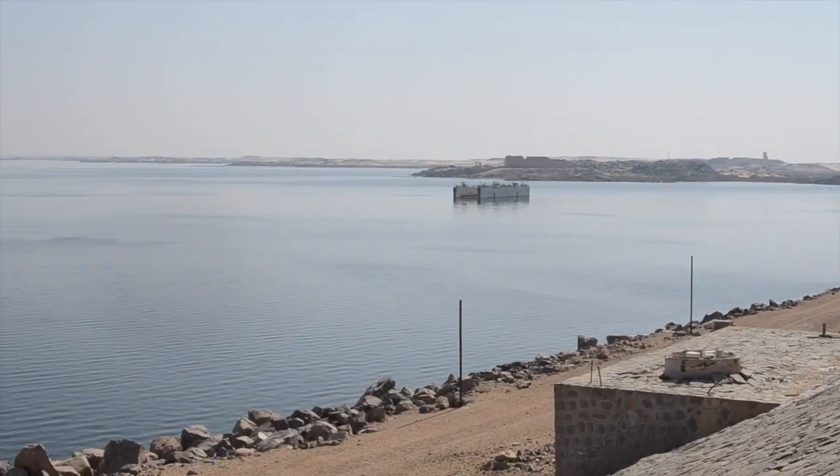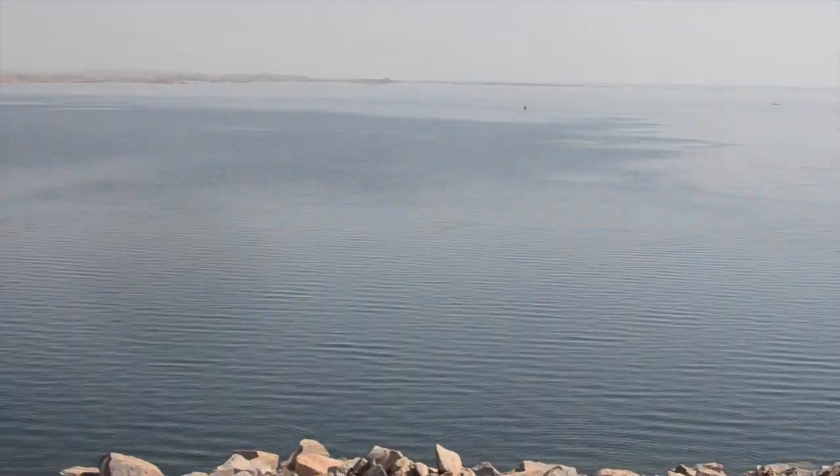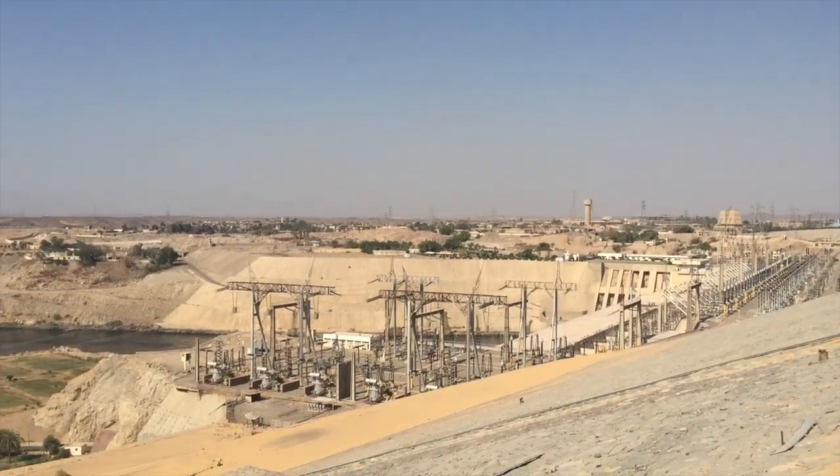Here we are at the High Dam, which was originally built by King Nasser. Over here is Lake Nasser, and behind me flows the Nile River. The Bible talks about Egypt flooding, and our tour guide talked about how Egypt fully flooded until a dam was first built. This dam, built by King Nasser, opened in 1971 and now still protects Egypt from flooding.